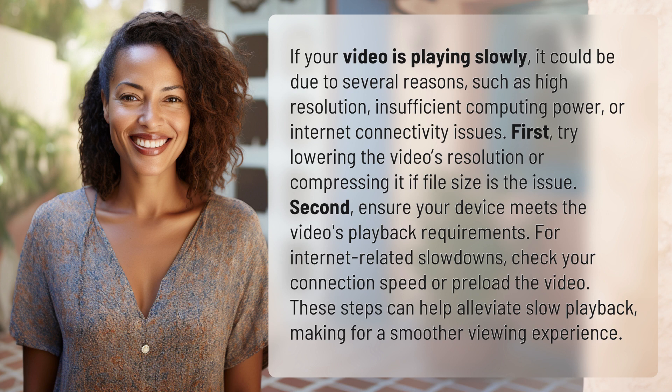These steps can help alleviate slow playback, making for a smoother viewing experience. Our quest for knowledge never ends. Thanks for being part of today's discovery.